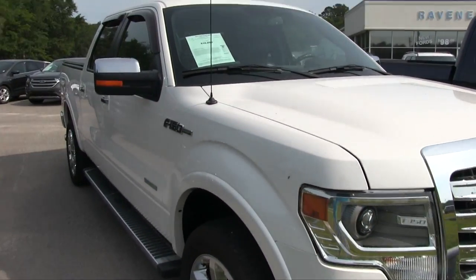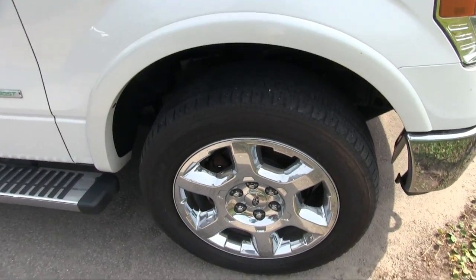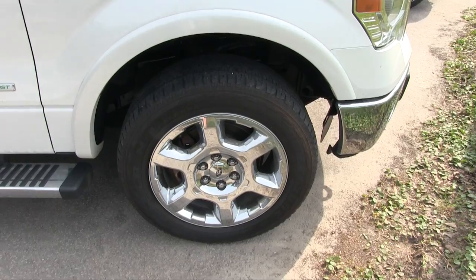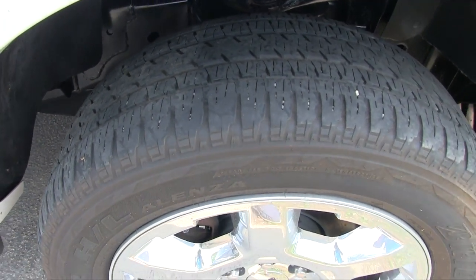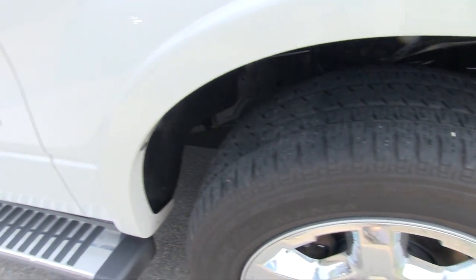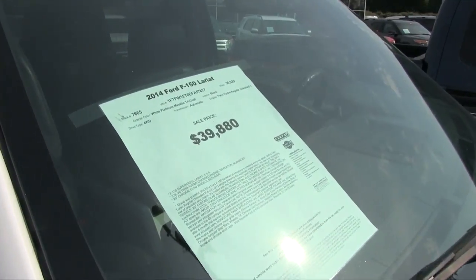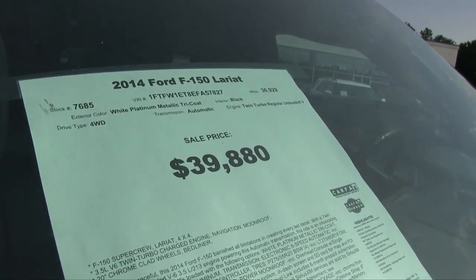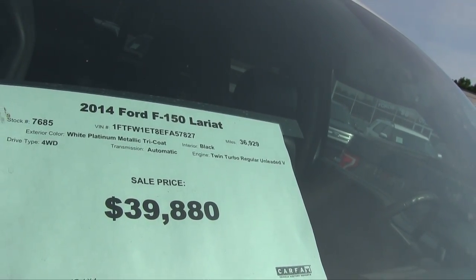Wow, this is pretty. You've got a good-looking set of alloy wheels — those are chrome 20-inch with your Bridgestone tires, looking good. You've got your running boards. There's your price: $39,880. Again, mileage is 36,929.